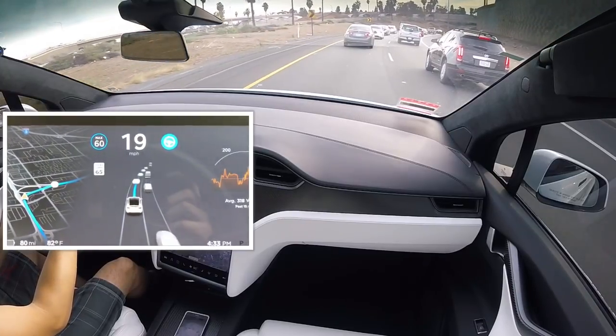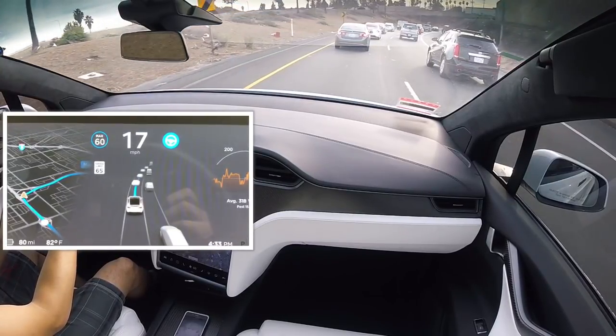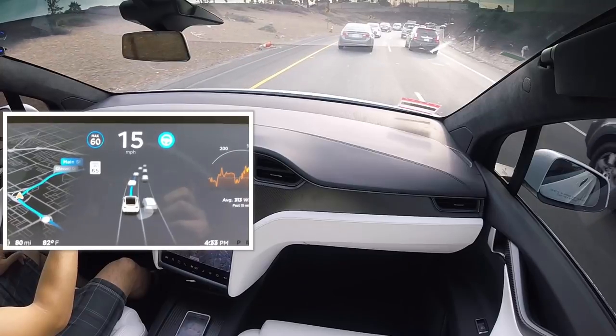Prior to this, on the Model X and S, you actually had to manually turn off the signal if you engaged a lane change assist with your signal on. So that's a great added bonus — that was something the Model 3 only had, and not the Model X or S.